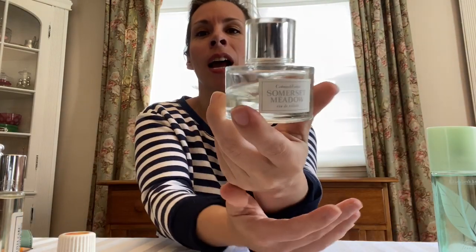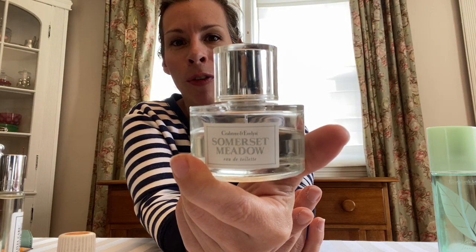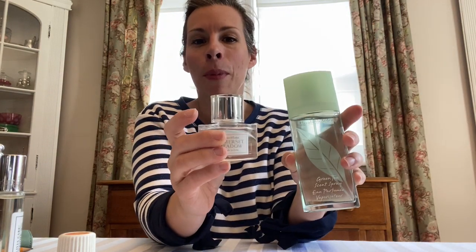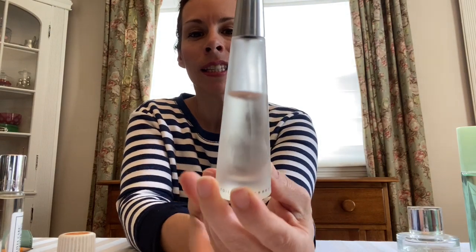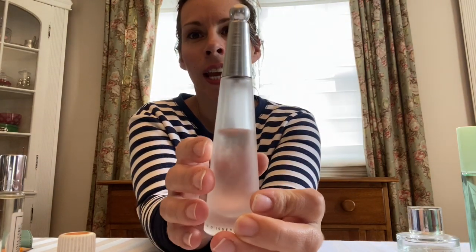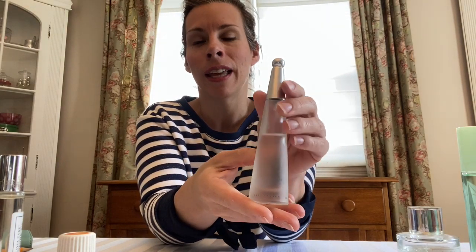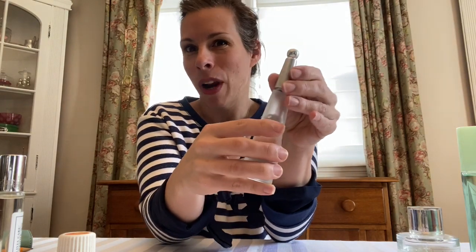Another one along the same lines with that fresh and crisp feeling is Somerset Meadow by Crabtree and Evelyn. These are all scents I've had for a very long time, and when I run out I always buy another bottle. And this is Issey Miyake — the L'Eau d'Issey, the signature scent. It's maybe a little bit heavier than these two but more on the floral side as well. I'd describe this as a pretty scent — if you were going out in the afternoon for lunch, this is what I would wear.